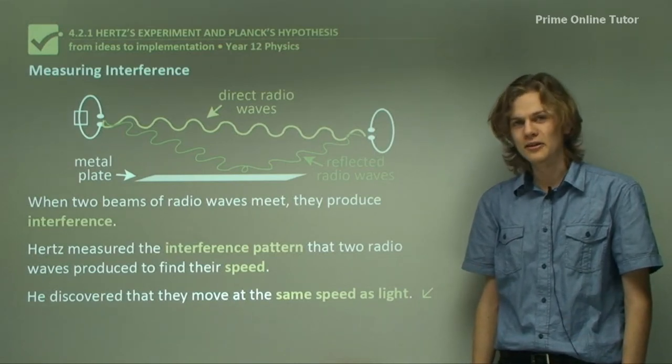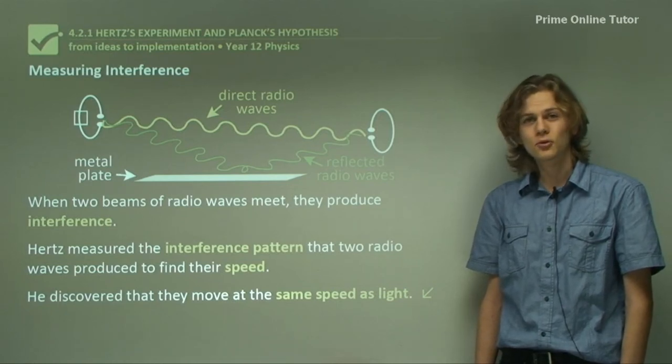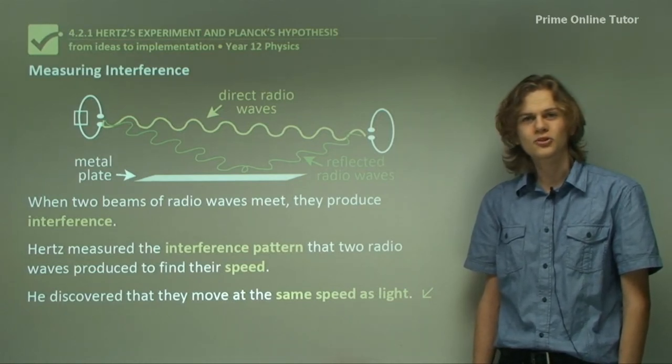This concludes the theory. Today we have learned about Maxwell's theories and Hertz's experiment to prove them. Now let's go on to some questions.